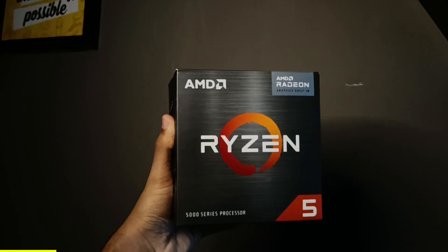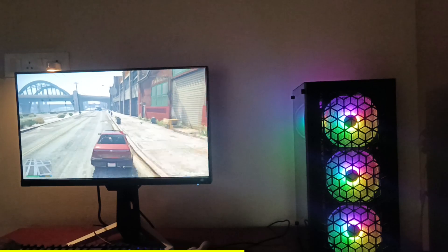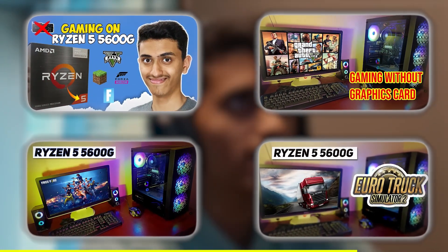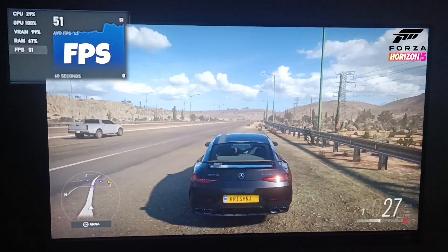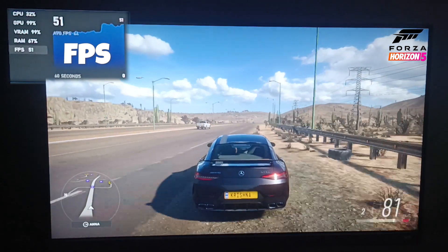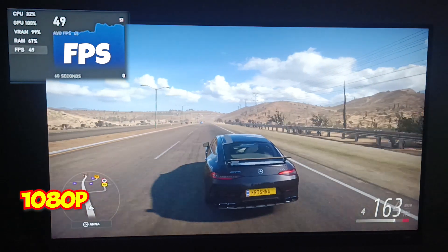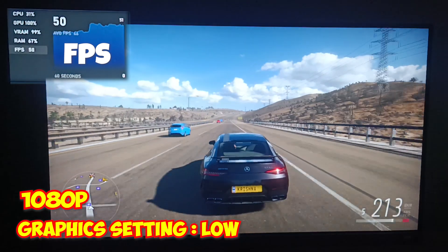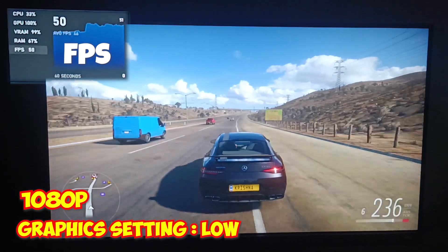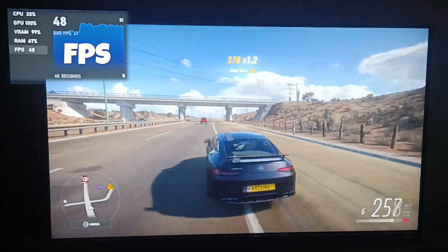So as this processor supports gaming, we'll try some games on it. Previously I played many games on this processor. So I played 4015 on this PC — the resolution was set to 1080p and graphics settings were set to low. The gameplay was smooth and we were getting around 45–55 FPS and also 60 FPS sometimes. I noticed very less stutters while playing the game. It was quite playable.